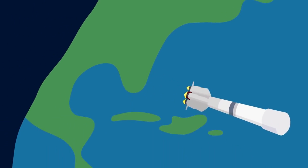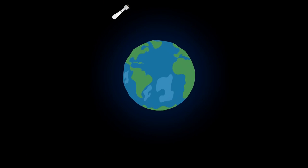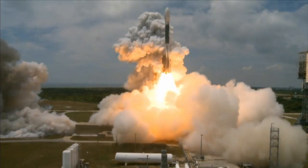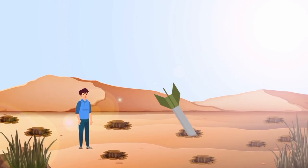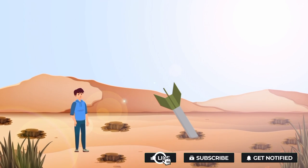In a nutshell, a rocket must curve its post-launch trajectory if it wants to enter Earth's orbit. If it just continued to go straight up, it would eventually reach a point where its fuel would run out, followed by a rapid plunge back to the surface of our planet.